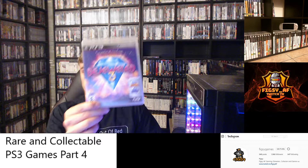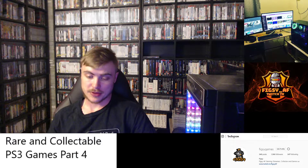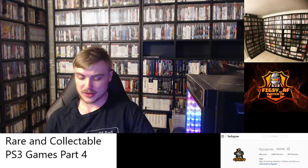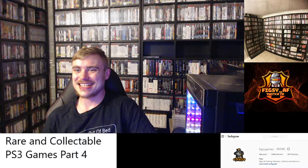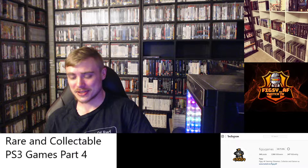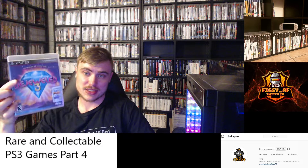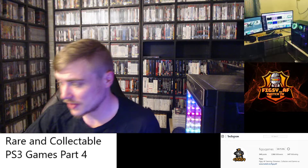Next we have Bejeweled Fury. Similar to the last game, I picked this up really cheap in America. It's a puzzle game and you don't see it very often. If you find it under $10, definitely grab it. I haven't played it, but it's Bejeweled, so if you've played Bejeweled you know what it's like — I'm sure this is very similar. There's actually a slip cover that comes with this as well; I don't have it, so if you're on the lookout in America, look out for the slip cover too.